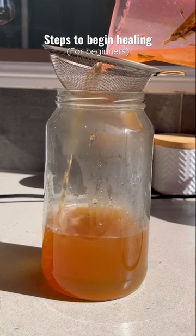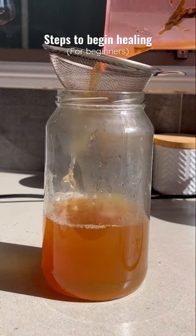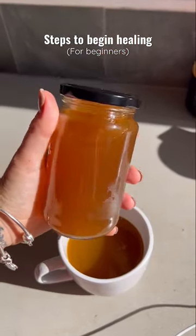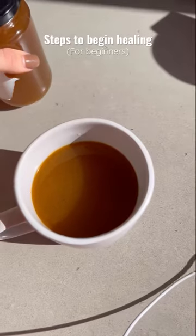I began making my own bone broth from home. This is a really cost effective way to support your gut. It is far cheaper making your own bone broth rather than buying it from, I don't know, a supermarket or something.